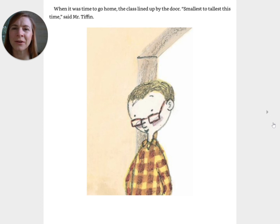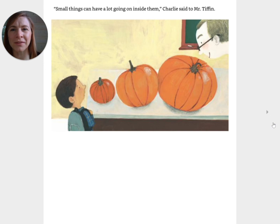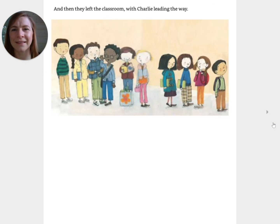So even though my pumpkin was the smallest, it was on the vine the longest, said Charlie. Exactly, agreed Mr. Tiffin. When it was time to go home, the class lined up by the door. Smallest to tallest this time, said Mr. Tiffin. Robert was at the back, Eleanor was in the middle, Charlie was at the front. Small things can have a lot going on inside them, Charlie said to Mr. Tiffin. And then they left the classroom, with Charlie leading the way.